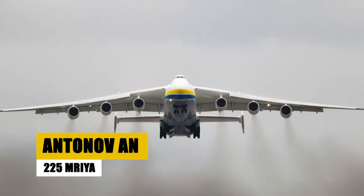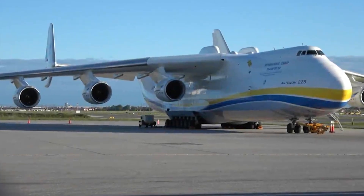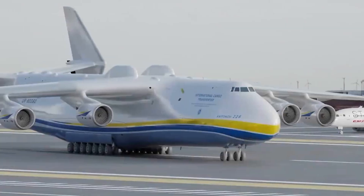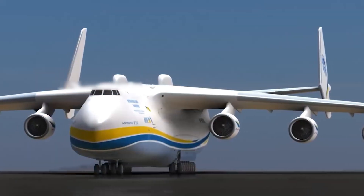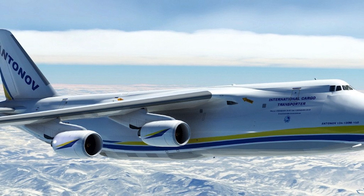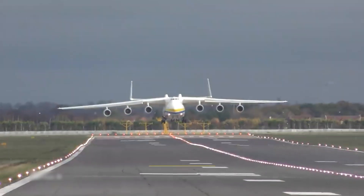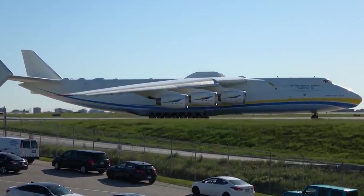Now let's turn our attention to another giant of the skies: the Antonov An-225 Mriya, a marvel of modern aviation. Originating from the Soviet Union in the 1980s, the An-225 was not just a plane — it was a symbol of colossal ambition. Developed as an enlargement of the Antonov An-124, primarily to transport the Buran-class orbiters of the Soviet space program, it held a maximum takeoff weight of 640 tons, making it the heaviest aircraft ever built.